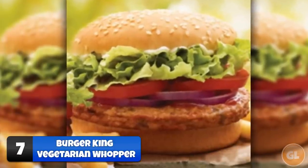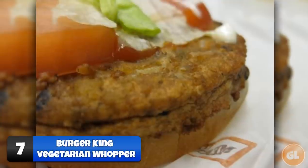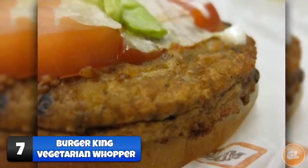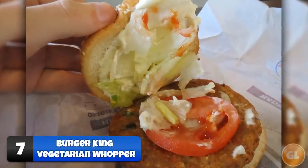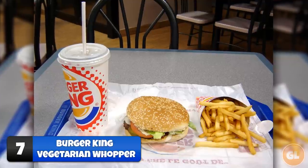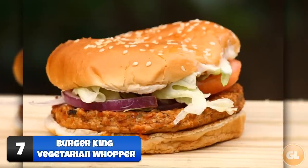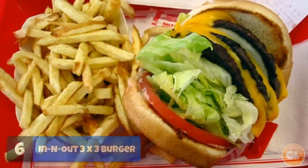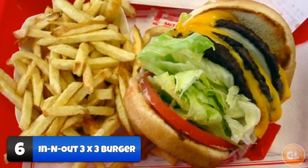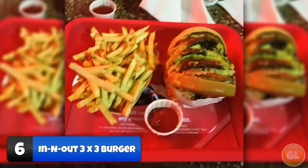Number 7: Vegetarian Whopper. If you're a vegetarian or just wanting to try something new, the vegetarian whopper is worth giving a go. The beef patty is replaced with a nice juicy vegetarian patty, while the burger keeps the same ingredients as its meaty counterpart and tastes just as good. Simply ask for the vegetarian whopper — the staff should all know about this secret.